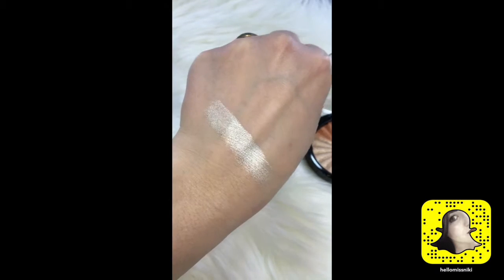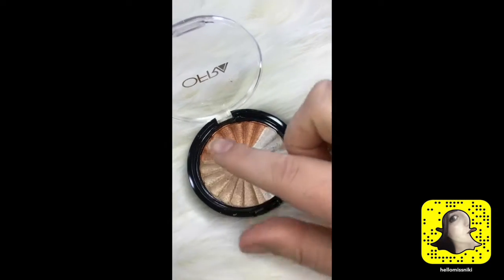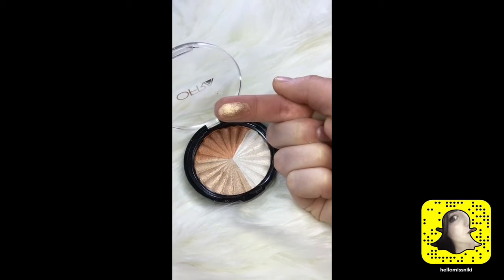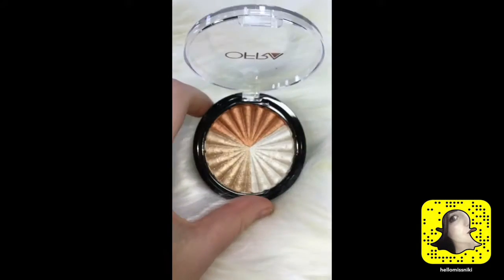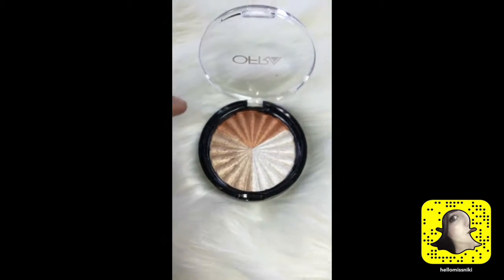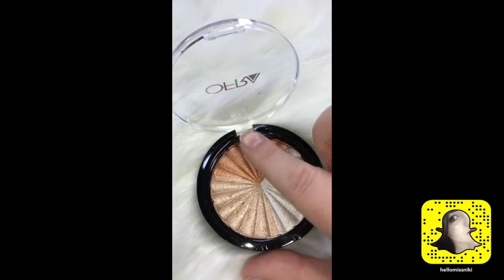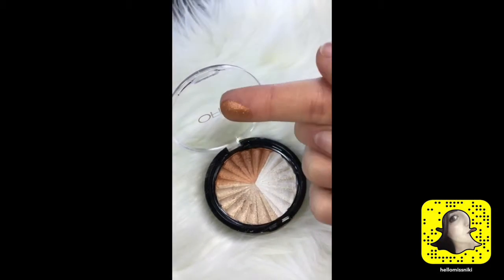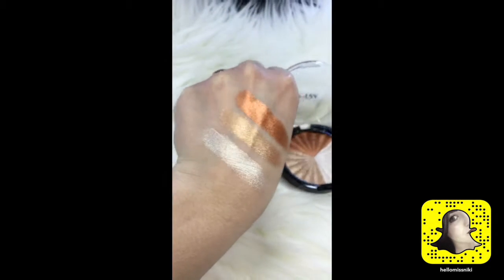I'm about to do my makeup, I cannot wait to try this highlight. That is like true gold right there — look how pretty. I love this because even though I'll probably use that one the most, every shade could work for any skin tone. This shade I'll probably personally use as an eyeshadow, and this one is great for darker skin tones.